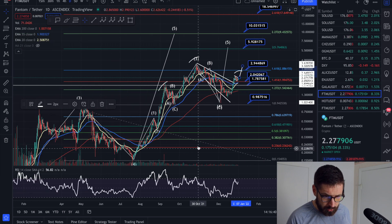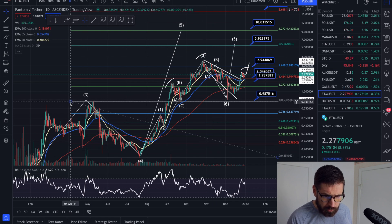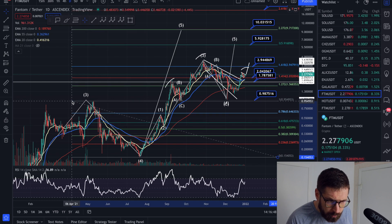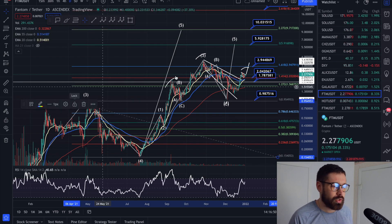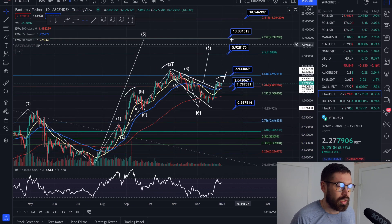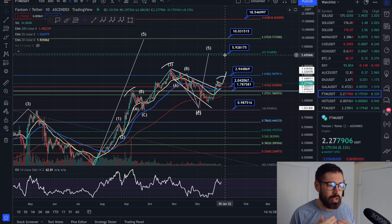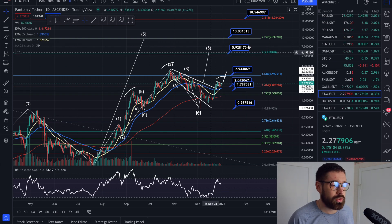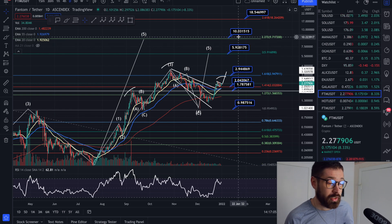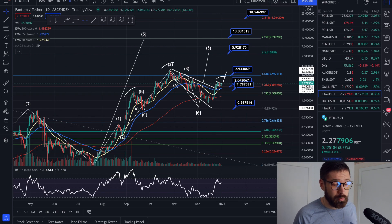Just a quick update on bull run targets. Our Fibonacci extension targets are the 2.0 extension at $5.92 and the 2.272 at $10. As I've been mentioning, if Bitcoin goes to $100K–$150K, I don't see Phantom having any problems reaching $10 on this bull run — but that's just my opinion, not financial advice.